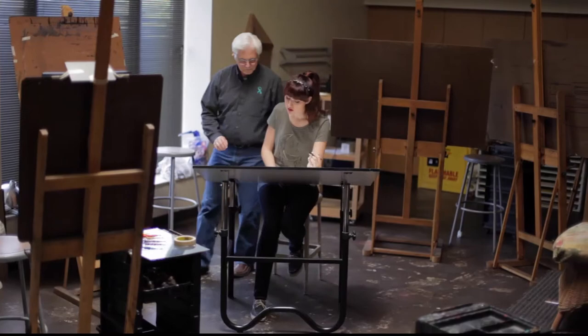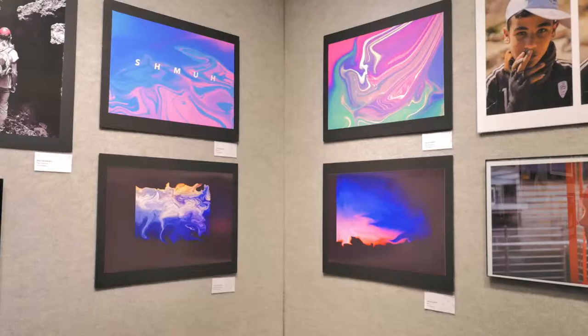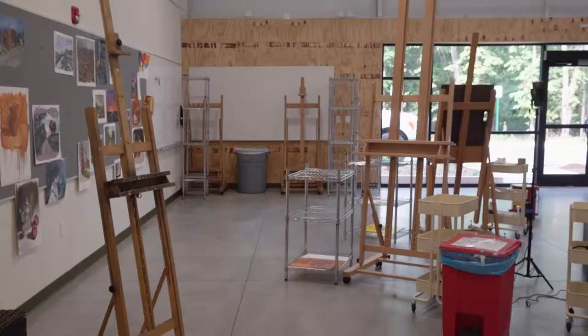A freshman could look forward to classes like color studies, which is a basic color theory class. You can also look at figure drawing classes, which I really enjoyed, oil painting, watercolor studios, and advanced studio later on in the program. There are lots of options out there.